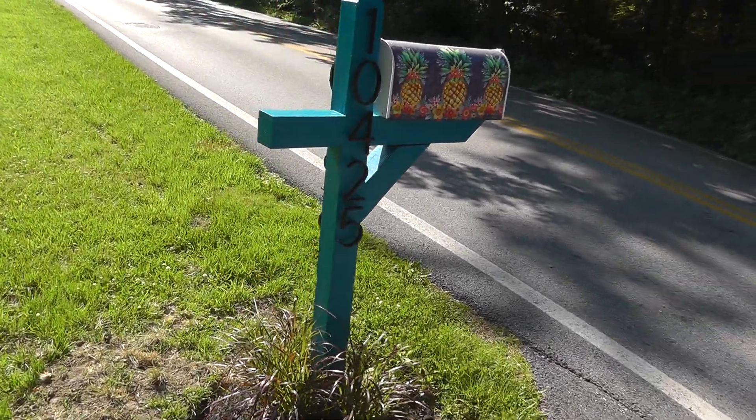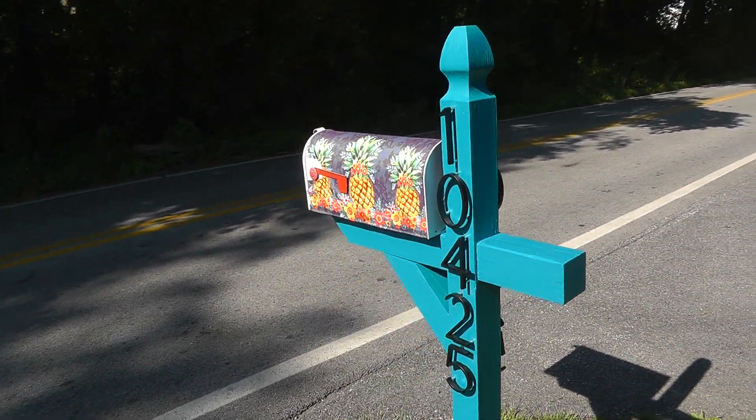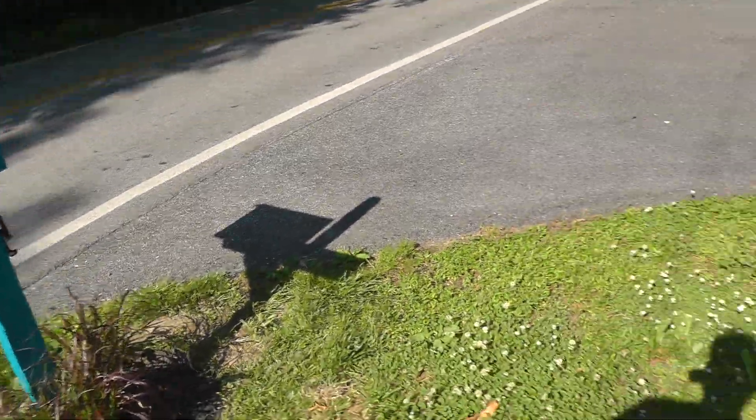Hey everyone, hopefully I won't be too drowned out by the cicadas. But take a look at the mailbox — redid everything there, turned out pretty good.